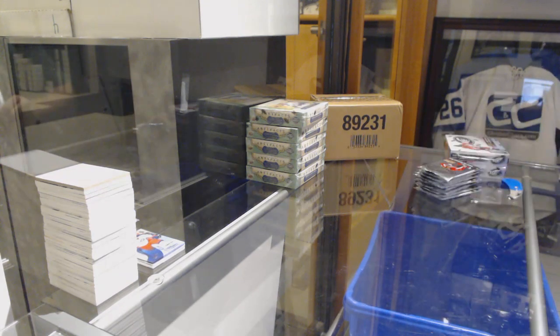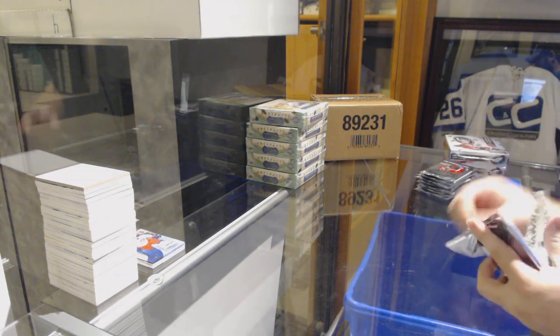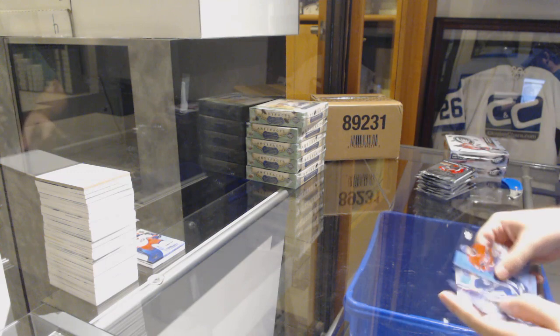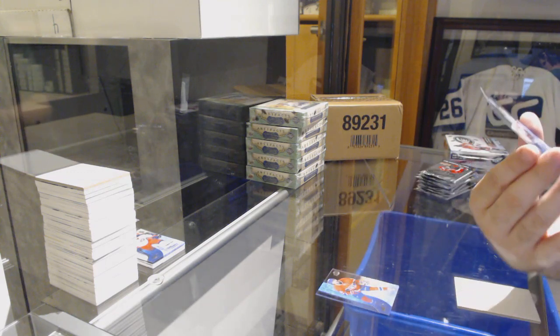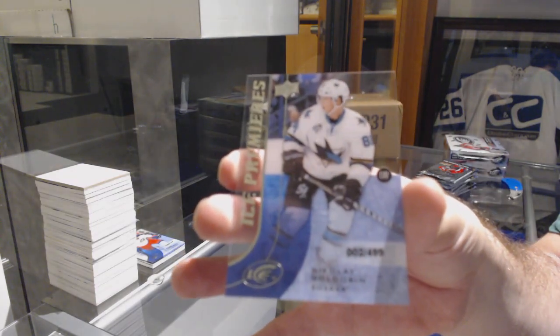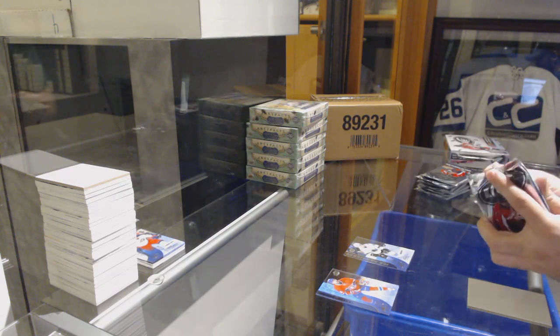Like, holy moly — I remember some people opening ICE and it was not very good. But you get a McDavid, you're happy. For the San Jose Sharks, the $4.99 Nikolai Goldobin. This was definitely one of the most feast or famine type of products that I've seen in a long time.